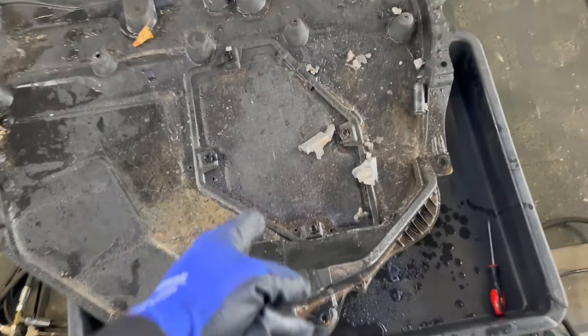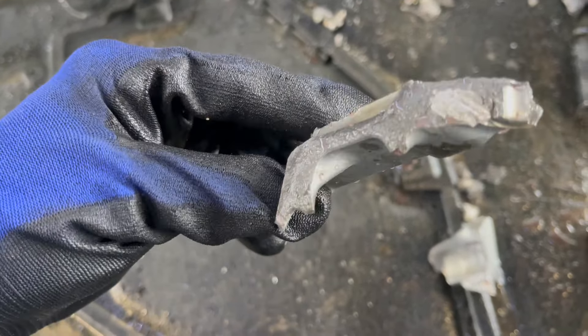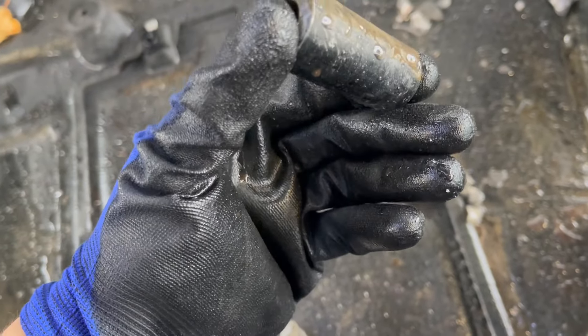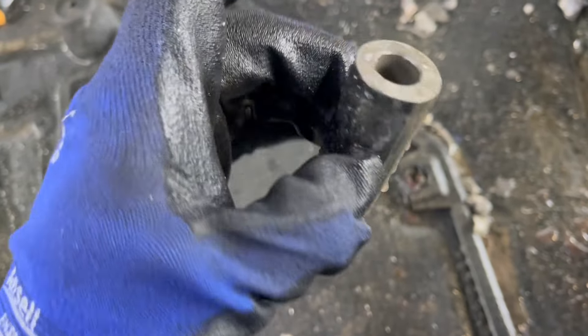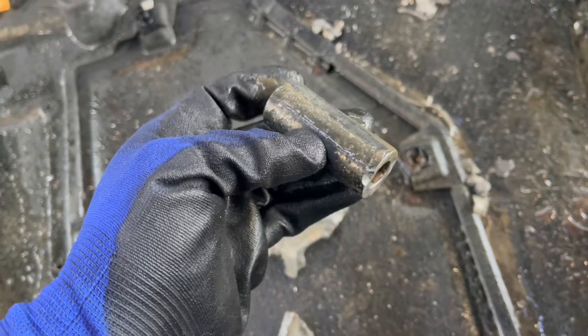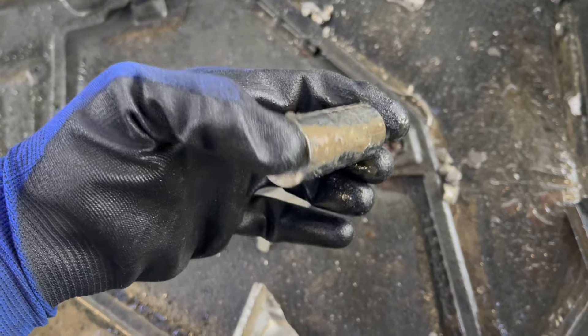So now there are more engine parts falling out. Somebody wants a souvenir? I think you know what this is — it is the piece between the rod and the piston.